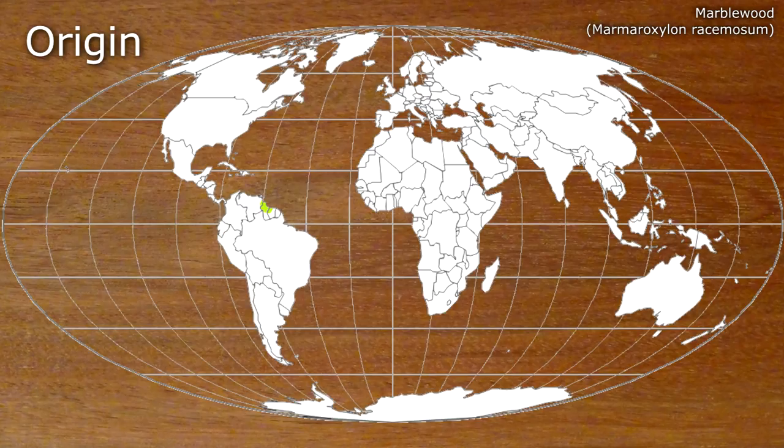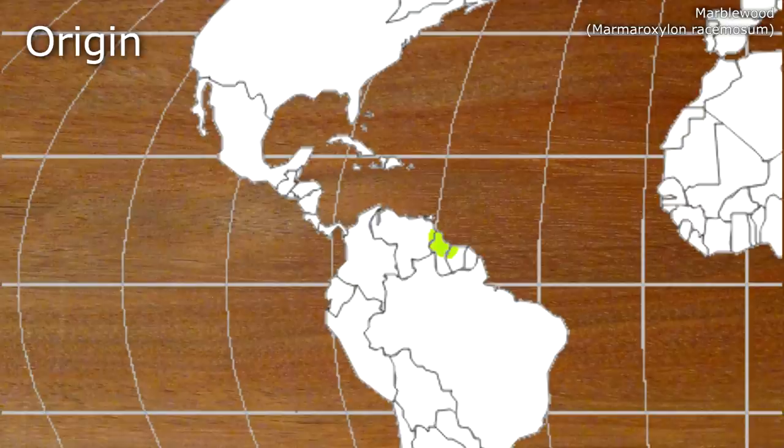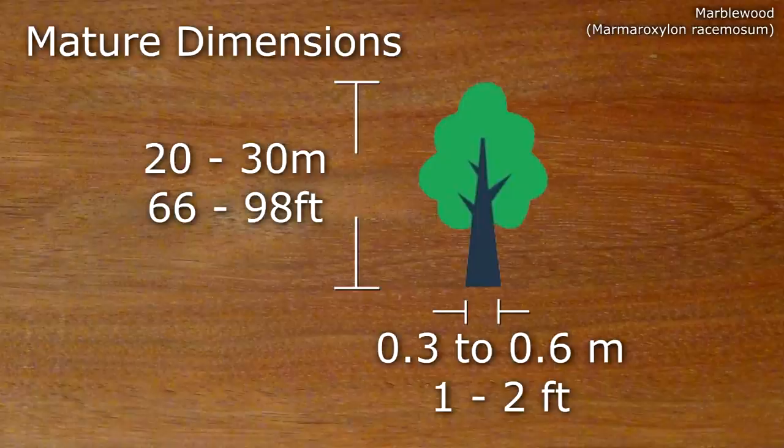Marblewood can be found in north-eastern South America, specifically around Guyana. Mature examples can grow from between 20 to 30 metres in height, with a breast height diameter between 0.3 and 0.6 metres.